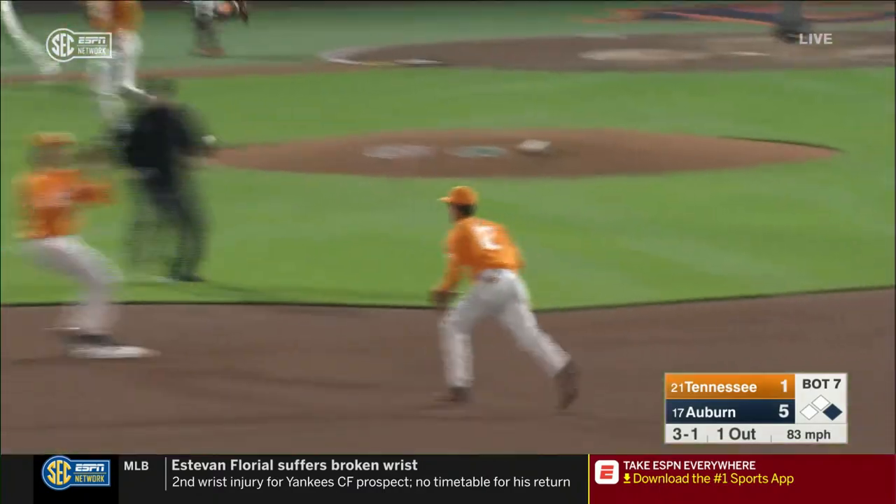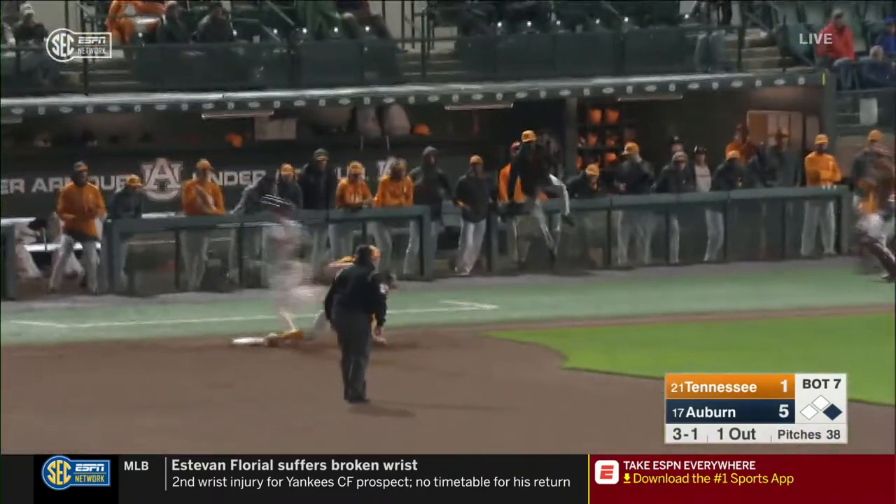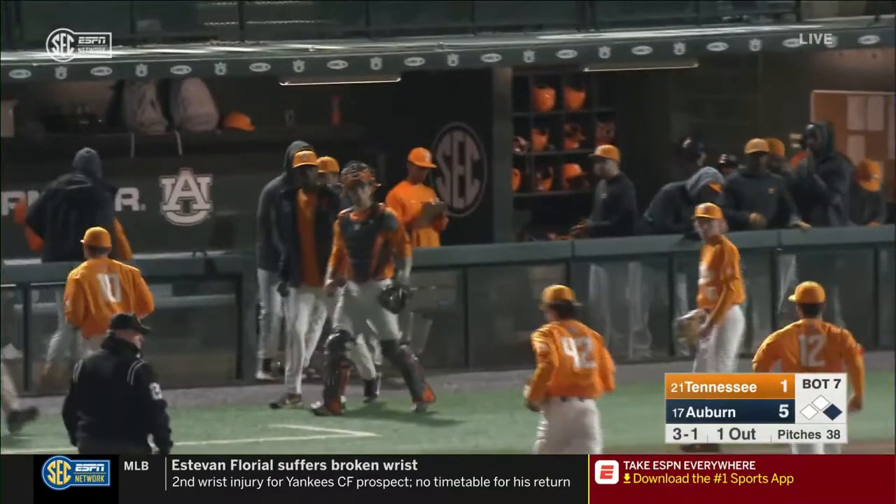Ground ball, front off. Martinez, the flip to second. How about that defense on the Tennessee infield?